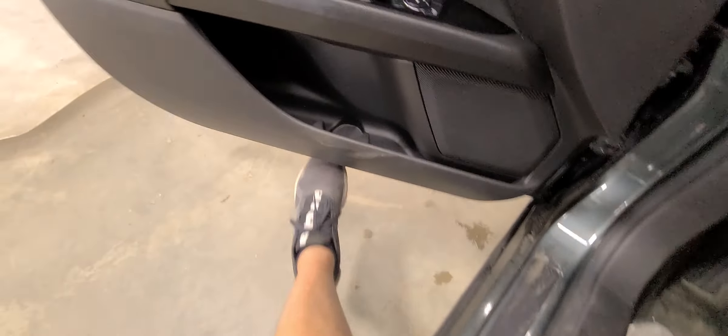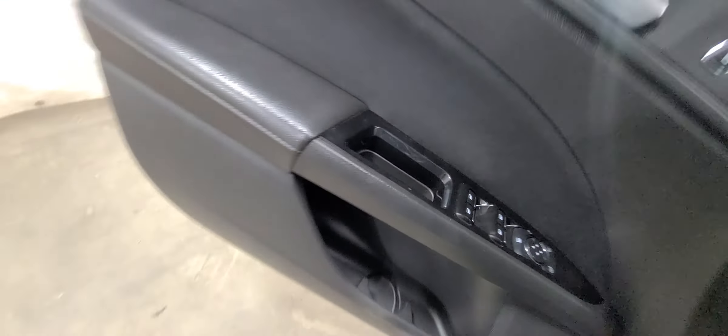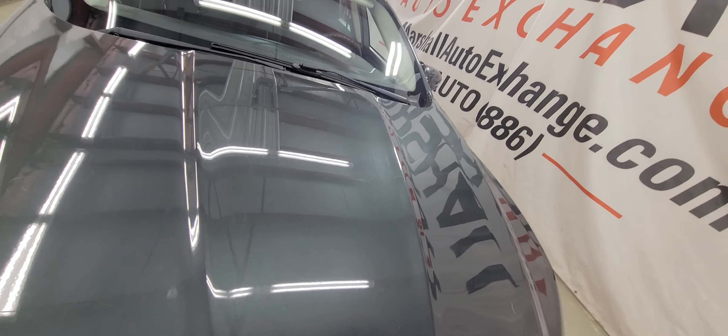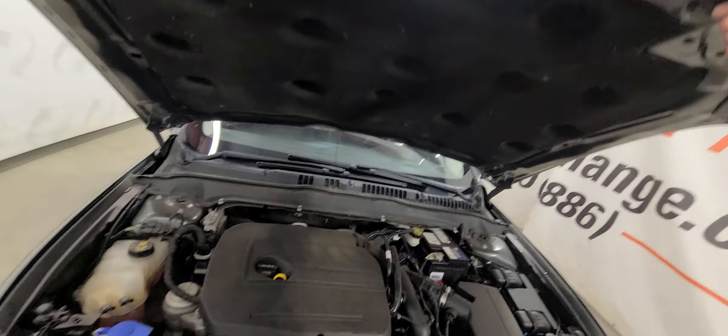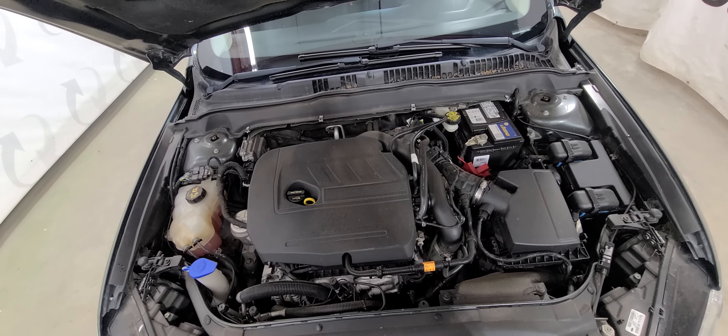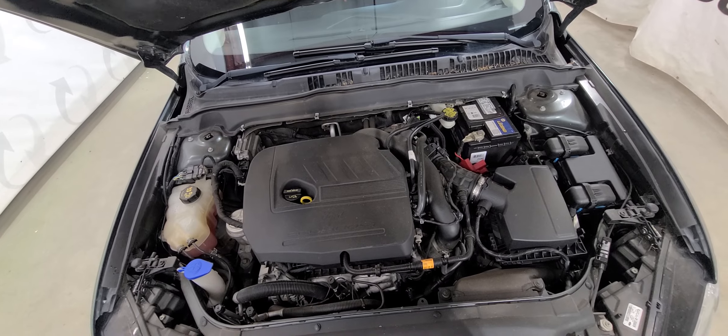We'll go ahead and pop the hood and let you listen to this one run. There is that 1.5 liter — nice strong running car, no knocks, no ticks. Drives nice, shifts nice, as it should.